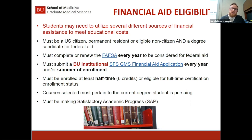We also have a GMS Financial Aid Application for students interested in enrolling in summer courses. This has just opened up — it wouldn't be applicable for anyone starting in September, but going forward into a second year, if someone plans on taking summer courses, we would need the SFS-GMS summer application.